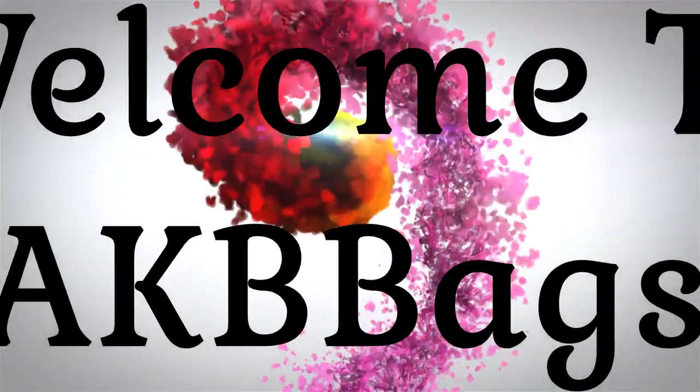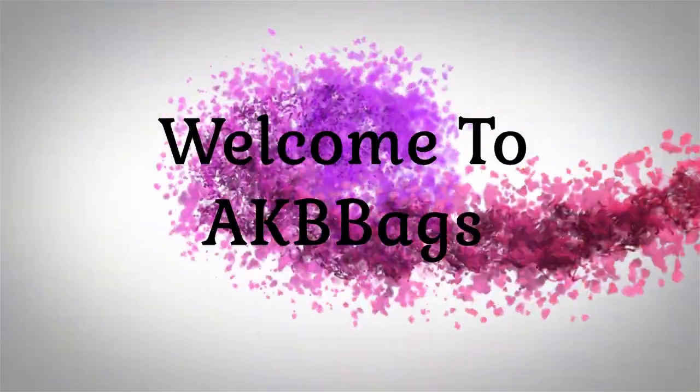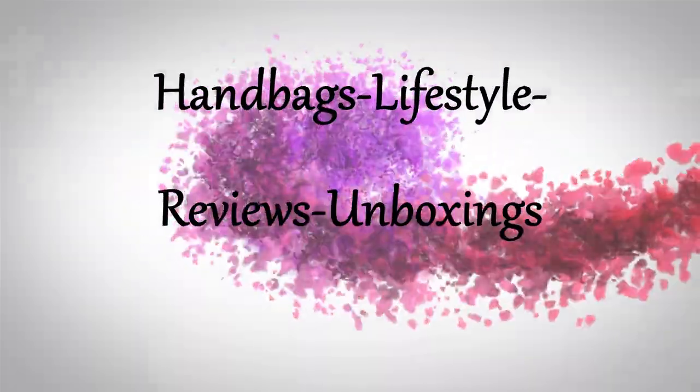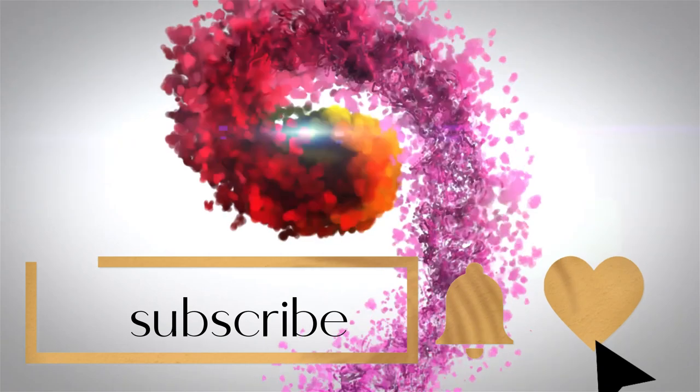You got to see these six excellent, affordable, versatile bags in my collection that you will not want to miss. Hello, welcome or welcome back. If you're new here, my name is Andrea and you are at AKB Bags — thanks for joining me in the Babe Cave.